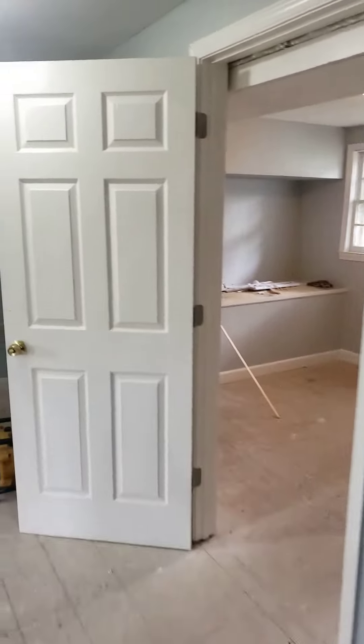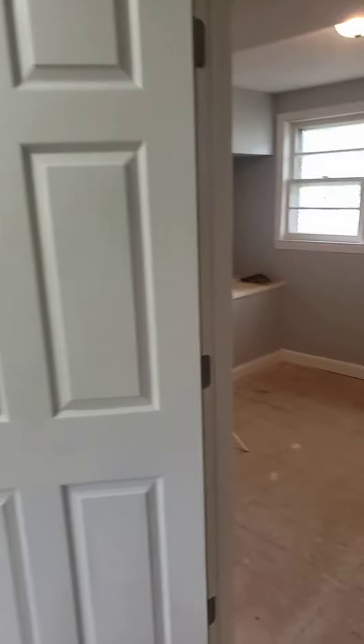Bedroom number four. This is a new bedroom, a new room that was constructed.